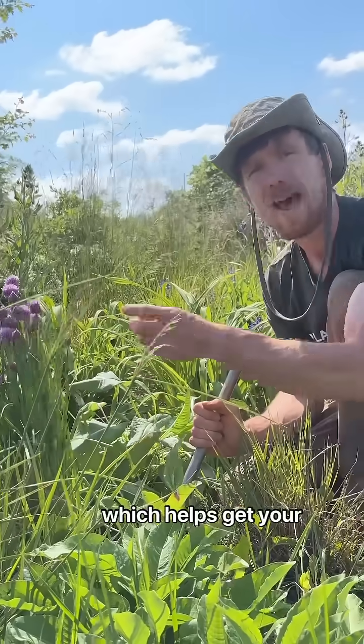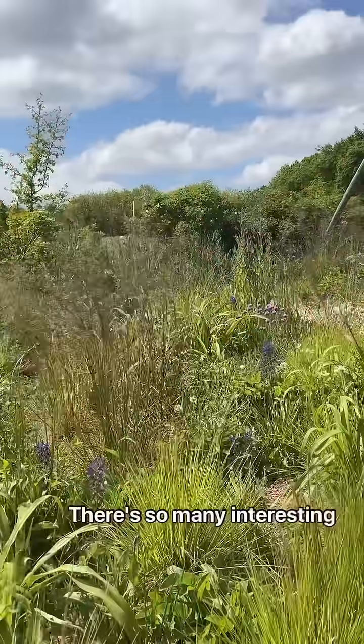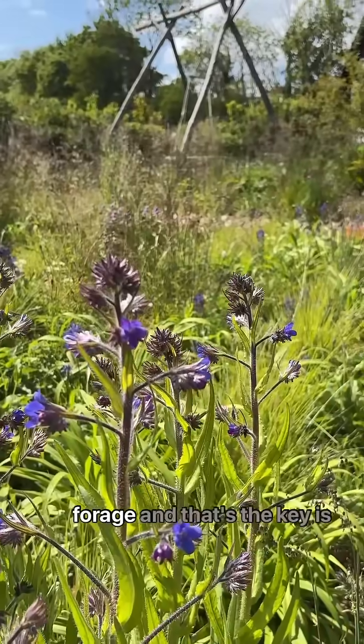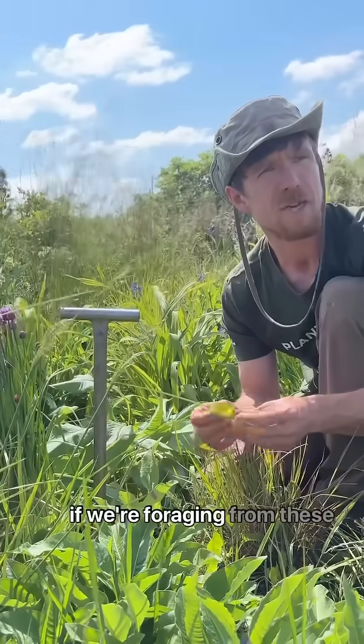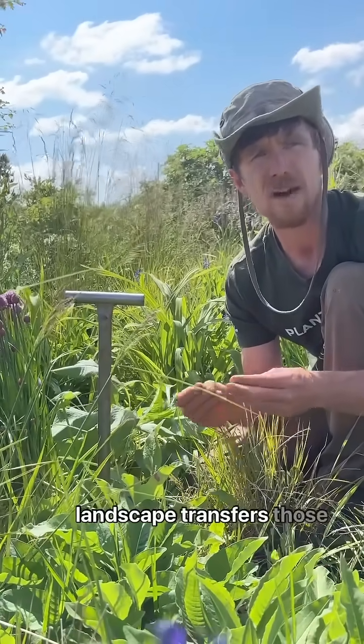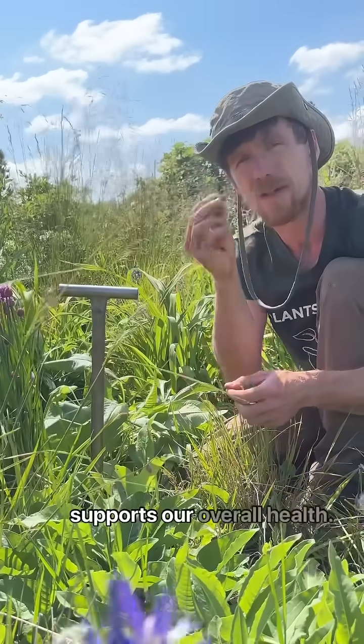And allium here, which is a great antimicrobial that helps get your microbiome into balance. There are so many interesting and beneficial plants here to forage, and that's the key — if we're foraging from these ecological systems, the landscape transfers those beneficial microbes and supports our overall health.